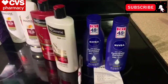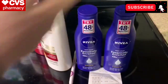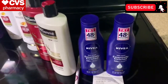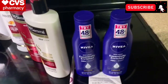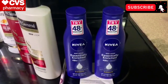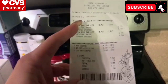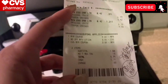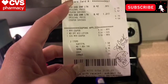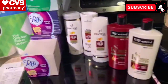A little Nivea deal: Nivea is $5.49 at my store, and when you buy two you get a $5 extra care buck. I used a $4 off two manufacturer coupon and a $3 off 10 lotion CRT. I ended up spending $3 with extra bucks plus $1.50 cash out of pocket and got back a $5 ECB, making this a 50-cent money maker.